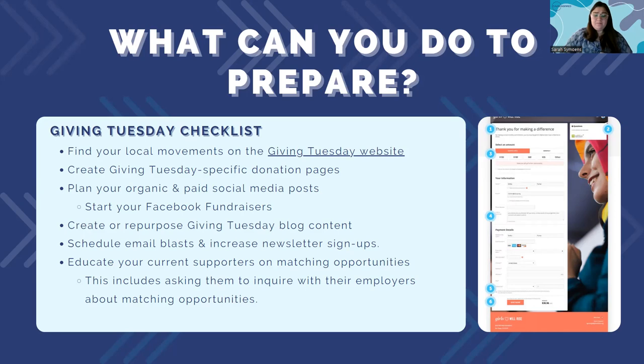Start by deducing what your audience would be interested in, write a blog about that, and add a Giving Tuesday call to action to it.